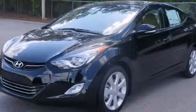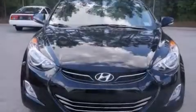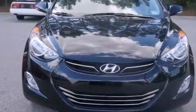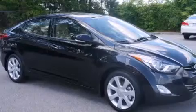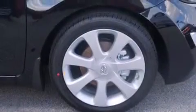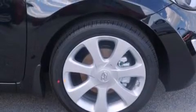This is a brand new 2013 Hyundai Elantra. It has a 1.8-liter four-cylinder engine and an automatic transmission. Its top features include a sunroof, heated seats, and traction control and stability control systems.